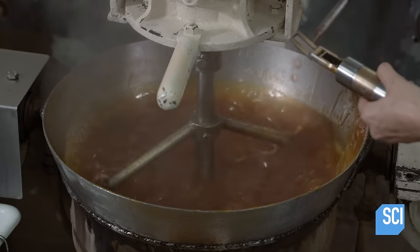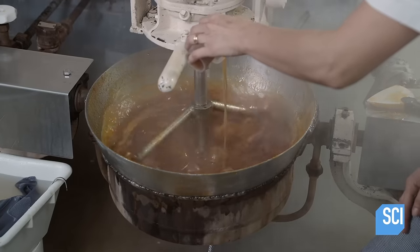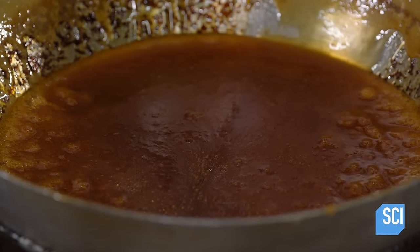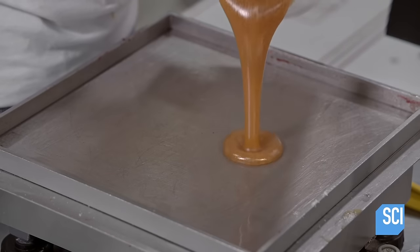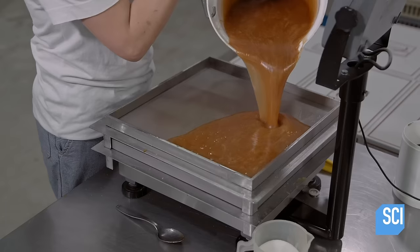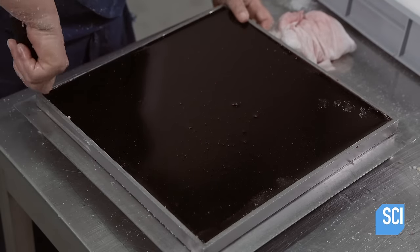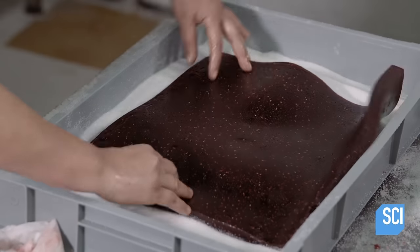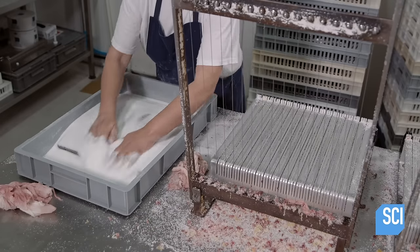As the mix continues to cook, she draws samples to measure the sugar content, doing this until the mix hits its target concentration of 78%. Another worker pours the batch from the pot into a large pitcher, then into a square stainless steel mold. It takes the jelly a day to set. Once set, a worker removes it from the mold and coats it with crystallized sugar to preserve it.